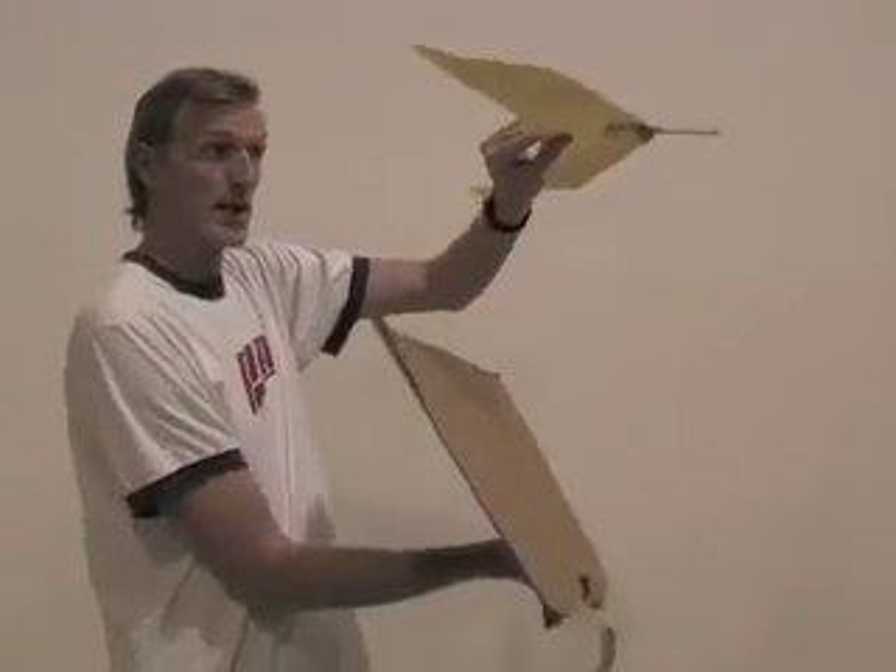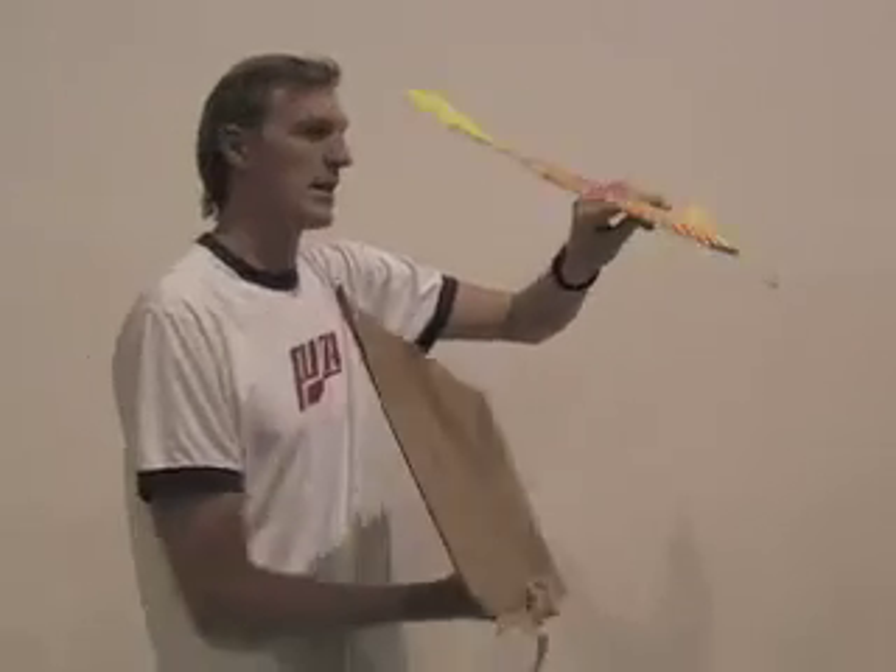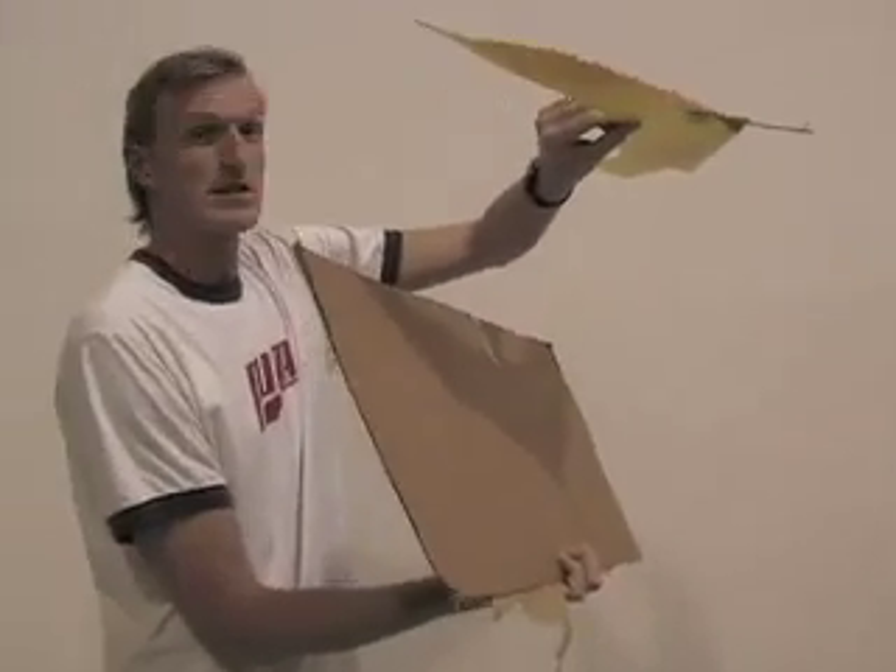This updraft will keep this plane airborne for as long as I can do it and as long as I can walk. So let's give it a try.